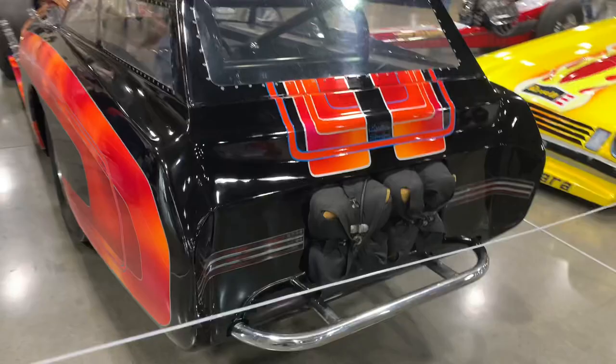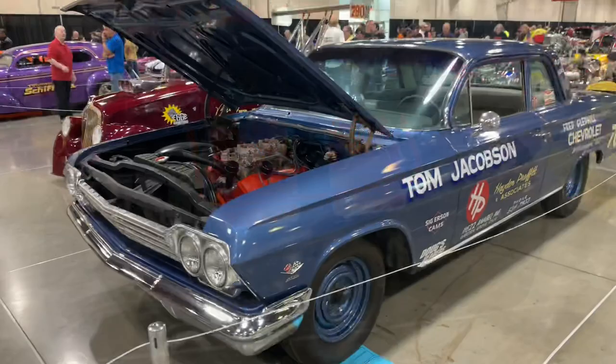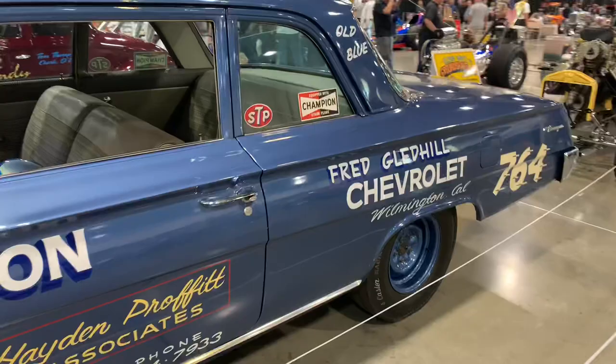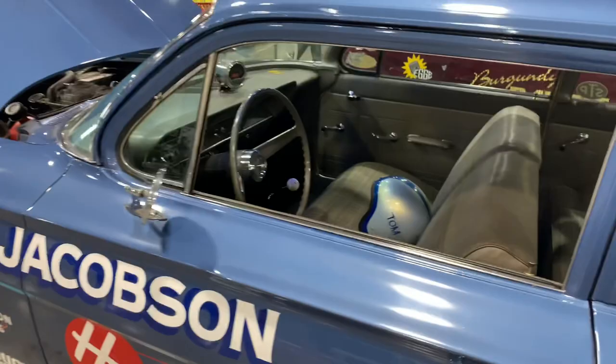Here's another neat drag car — this one's actually a '62 Biscayne 409. These Chevys were built so that the Biscayne, being the base model, was the lightest option. They would order them with a 409 and a four-speed — lightweight, no options, and they would go fast on the drag strip. Kind of a cool piece of early muscle car history.